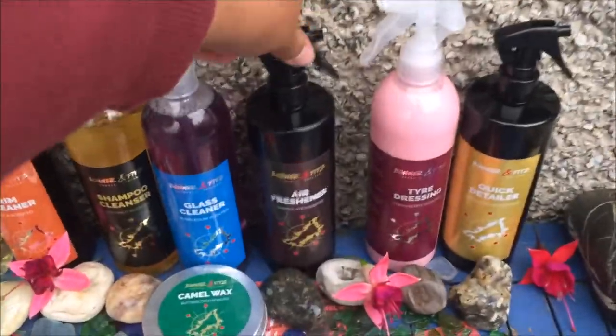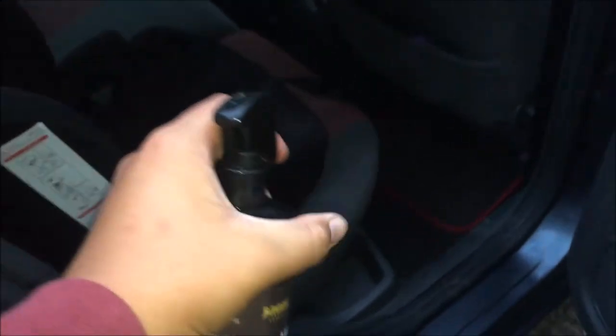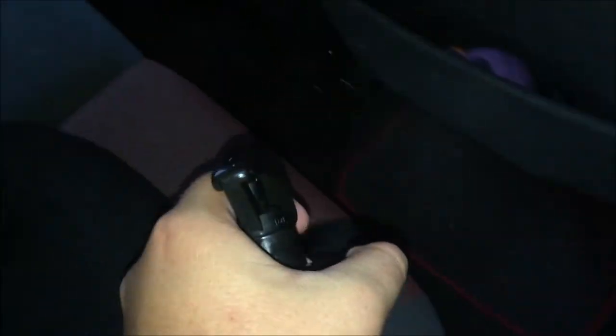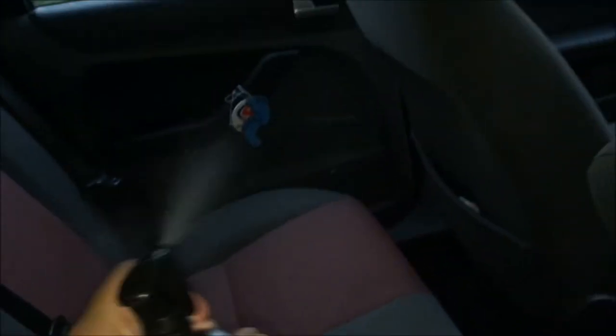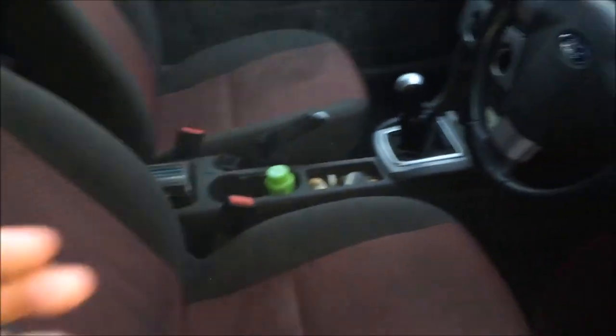Last but not least is their chocolate air freshener. I sprayed a few squirts around each section of the car to tackle the smell of wet dog, as the dog goes to the beach three times a day. My review of the product is that the scent is outstanding and it is so easy to use.